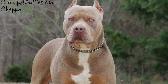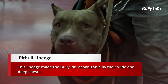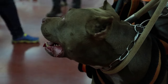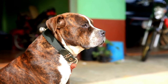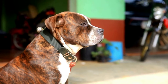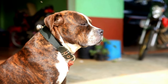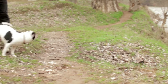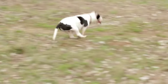Their ears can be cropped or left natural. Because of the Bulldog's genetic influence, American Bully breeds tend to be calm and laid back. Pit Bulls go by many names including American Pit Bull Terrier, Staffordshire Terrier, Staffordshire Bull Terrier, and American Staffordshire Terrier. American Staffordshire Terriers are also one of the ancestors of the American Bully.